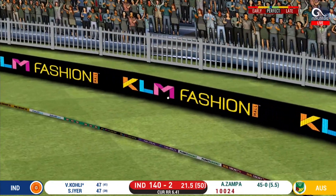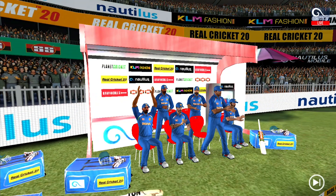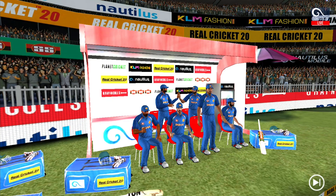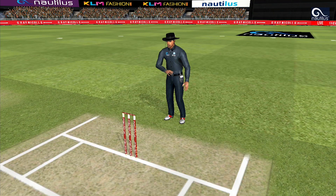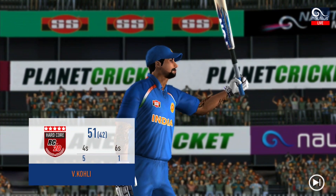Oh what a shot that is — he picked the bones out of that and just nailed it down the ground for four! That fifty would definitely give confidence to the batsman.